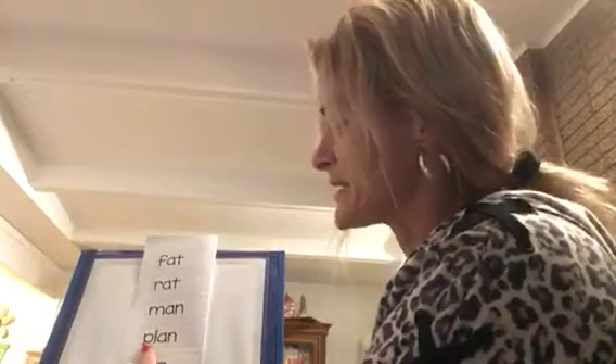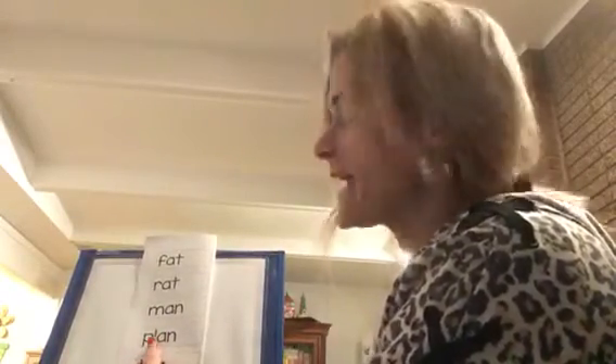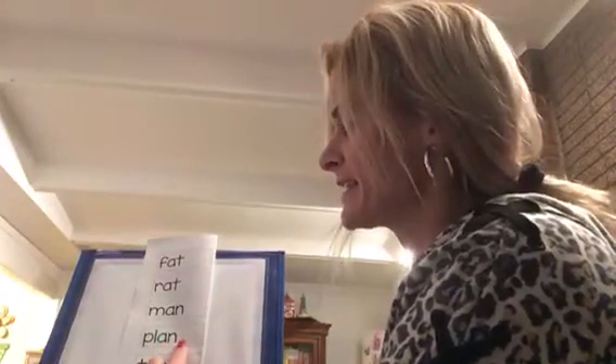Good job! Oh, look at this one — he has two consonants with a blend in the beginning. Here we go: P-L-A-N — plan. Good job!